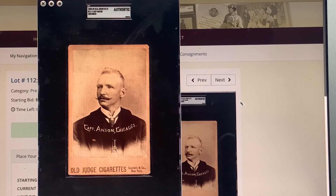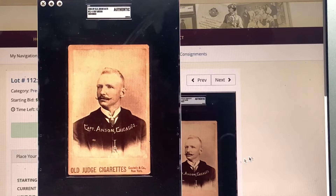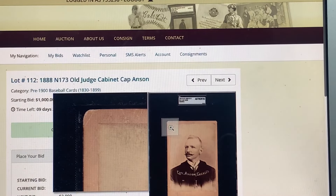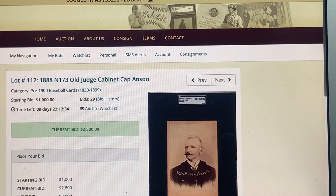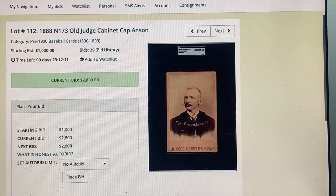It's authenticated — and believe me, nobody cares if this is authentic versus a grade of 1 or 2 as far as these cabinet cards go. Nobody cares. I learned that years ago when I submitted a Duke cabinet to REA raw — they sent it to PSA, it came back slightly recolored on the edge, and they said nobody cares with cards like that.